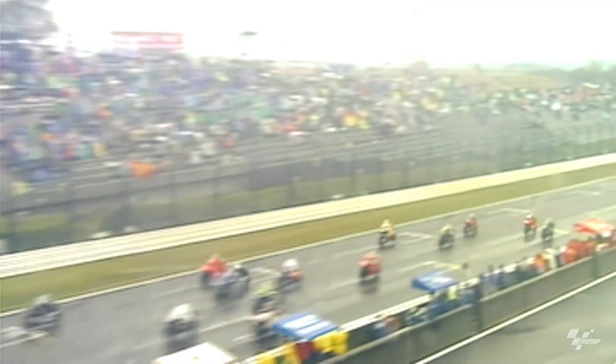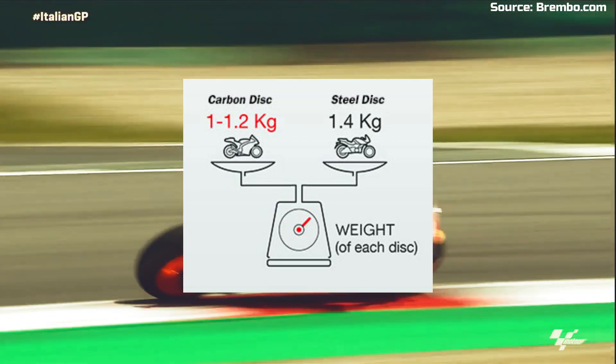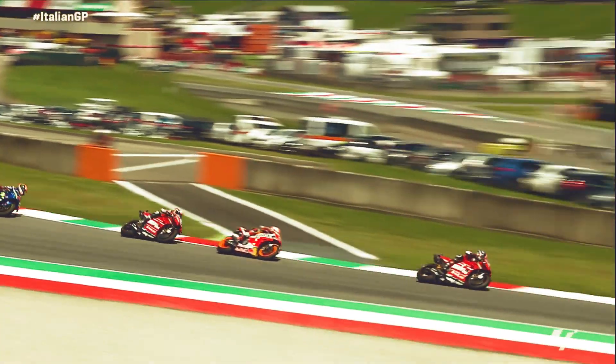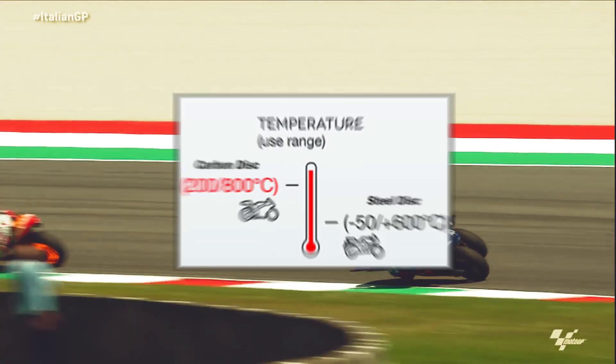At the start of the millennium, a new material which had more features was used in the manufacturing of discs and brake pads. This material was carbon. Carbon discs were very light in comparison with steel discs, more effective in bike handling, and resistant to high temperatures caused by friction during braking. They can withstand temperatures up to a maximum of 800 degrees Celsius, which is more compared to steel brakes.